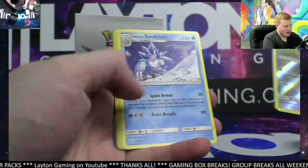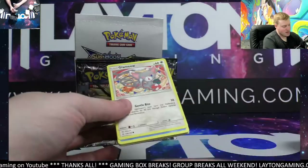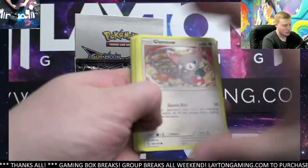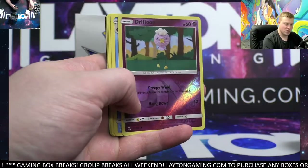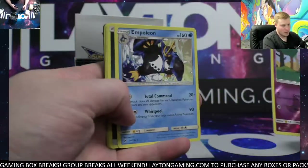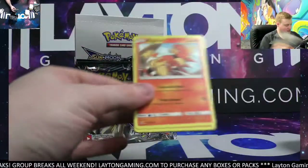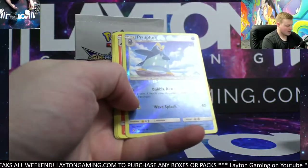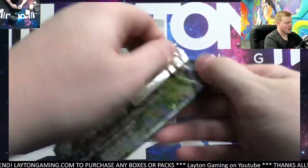Bronzor and Alolan Sandslash non-hollow rare. Just remember, we are live on three different platforms right now: Latent Gaming Official on TikTok and Twitch, Latent Gaming on YouTube. Also, if you're on Instagram, feel free to follow us — Latent Gaming Official — always posting all the big hits. Booster boxes feature 36 packs. Salazzle non-hollow rare.